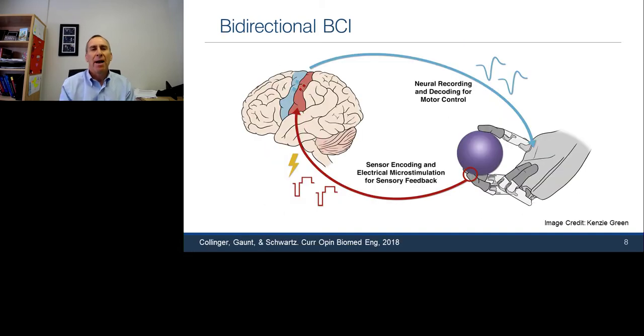Also very importantly, beyond motor function, most spinal cord injuries also impact your ability to feel. Not only can you not move your arms, but because the spinal cord injury disrupts sensory pathways, you can't feel when someone touches you, you can't necessarily feel pain. So another goal of a bidirectional brain-computer interface is to be able to restore sensation.